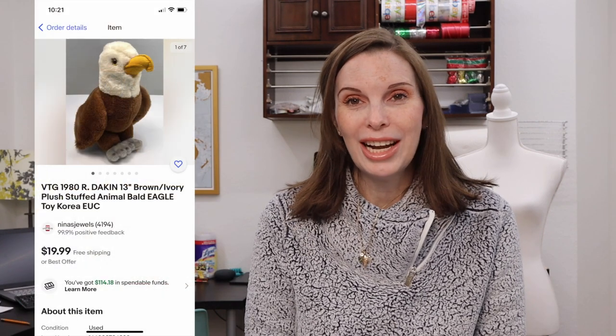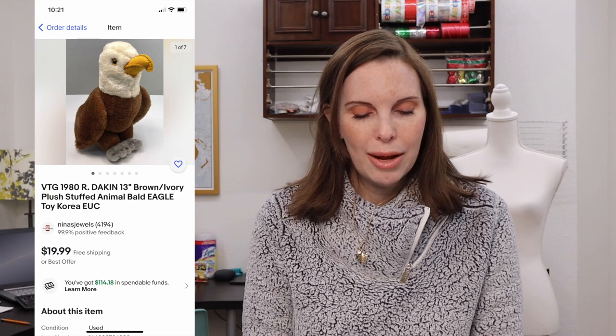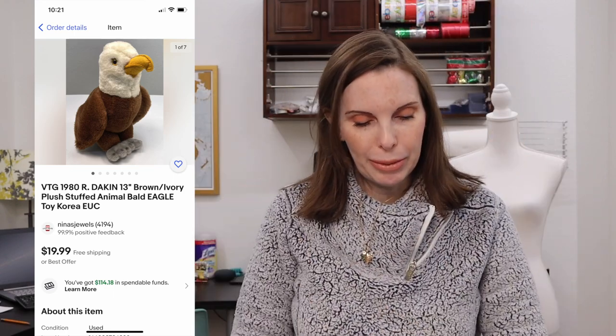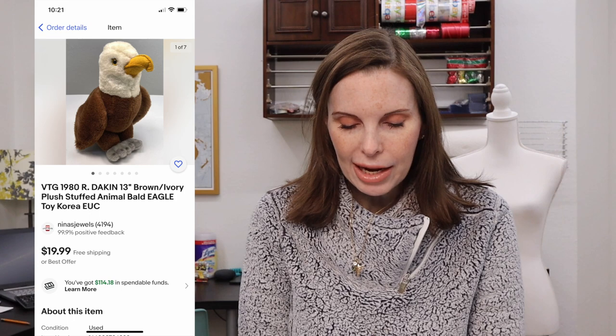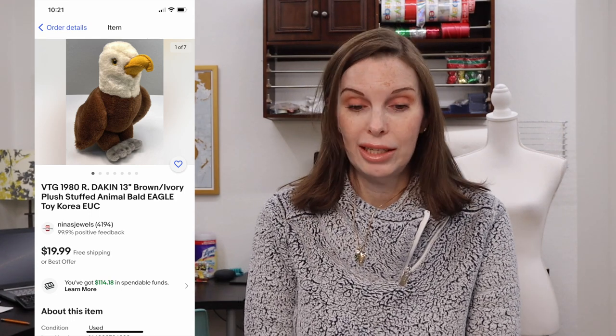Next up was a vintage 1980 Dakin large plush bald eagle toy. It was pretty big. We got it at a garage sale for a dollar and it sold on offer to buyer for $16.98. Wow, somebody's really cool out there!